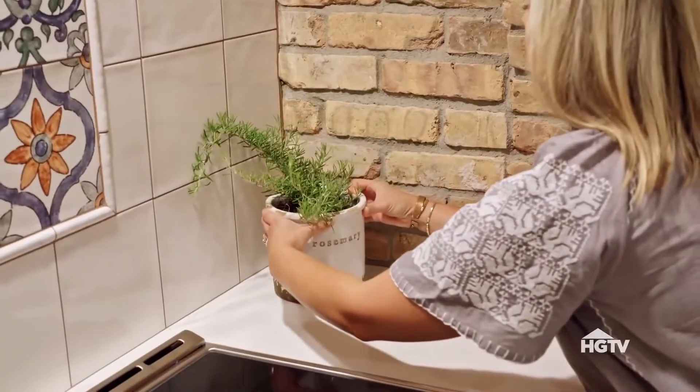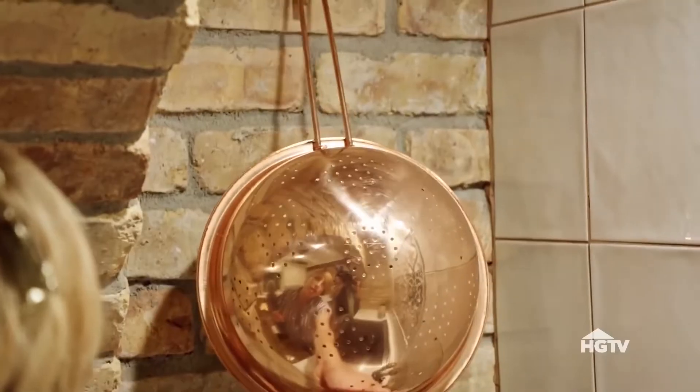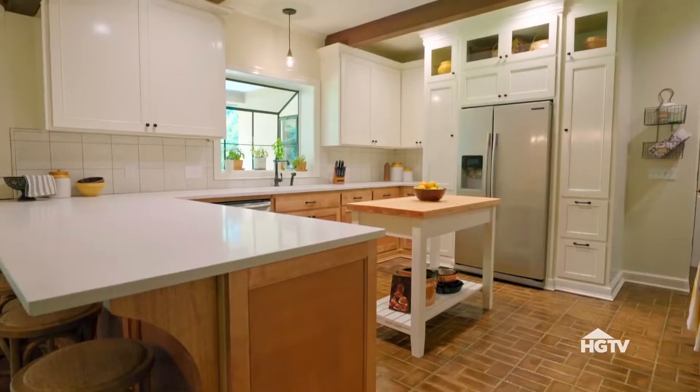Everything I'm excited about with this house is like radiating from the kitchen. And I think it's going to be really stunning. You walk in the room now and it's light and clean.